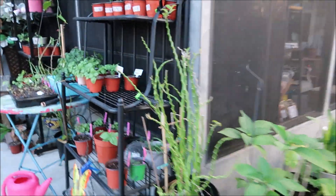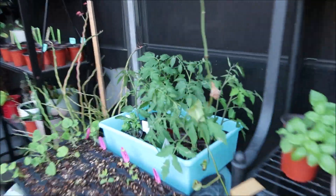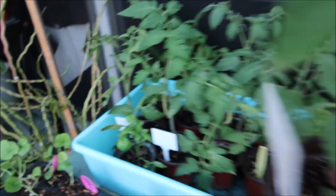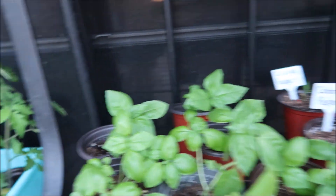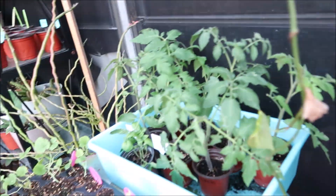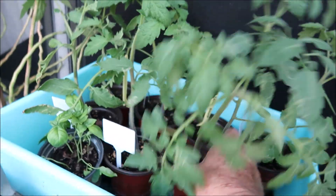Oh I forgot — I put these tomatoes in a bath of water. I gotta take them out now, they're drenched. I kind of bottom-watered them. Let me get these out real quick.